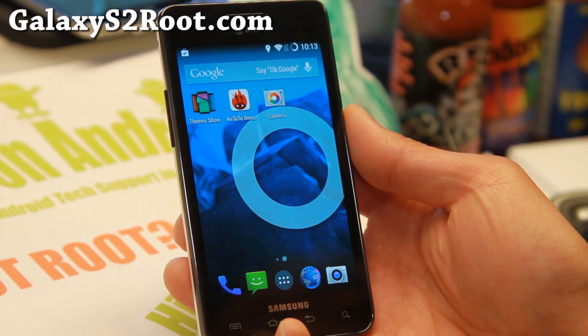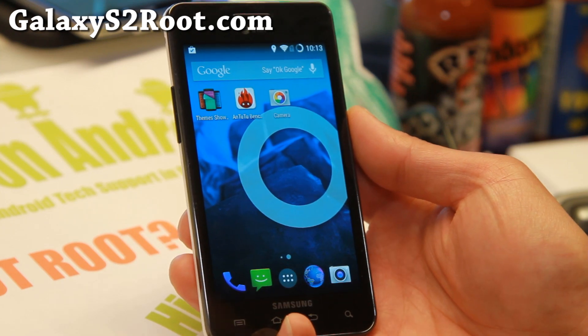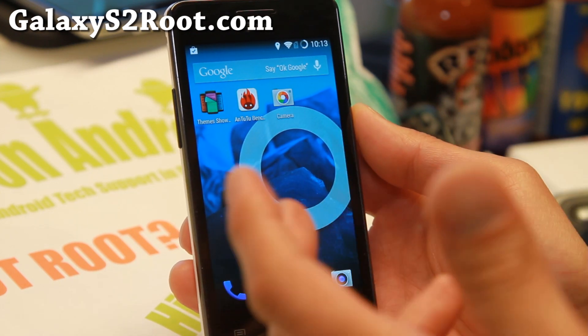Hi folks, it's back from Galaxy S2Root.com for this week's ROM of the week. The big news this whole week is Android 4.4.3 is out.